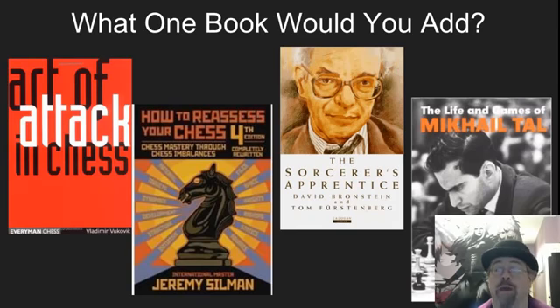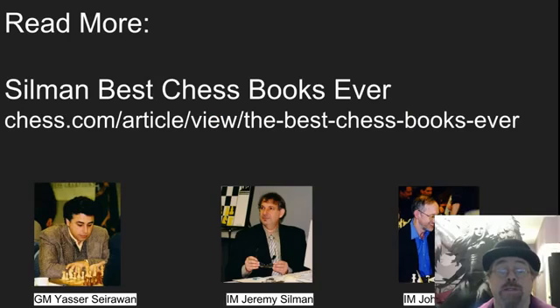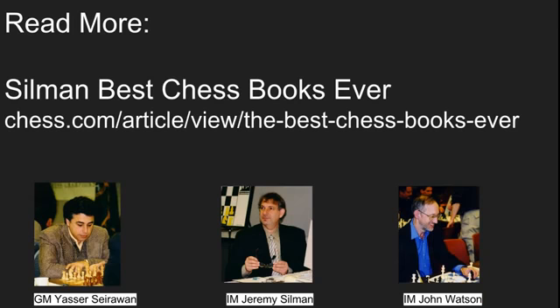The Sorcerer's Apprentice is an often overlooked book — David Bronstein is a great writer, and this book is so much fun with interesting positions and history. And The Life and Games of Mikhail Tal is another wonderful book with Tal's commentary on amazing games. If you'd like more suggestions, check out Silman's Best Chess Books Ever, where he talks to several different IMs, grandmasters, and chess teachers about what books they'd recommend. There's a great list in there from Seirawan, Silman's own list, John Watson's list, and several others — a great place to find wonderful books to put into a chess library.